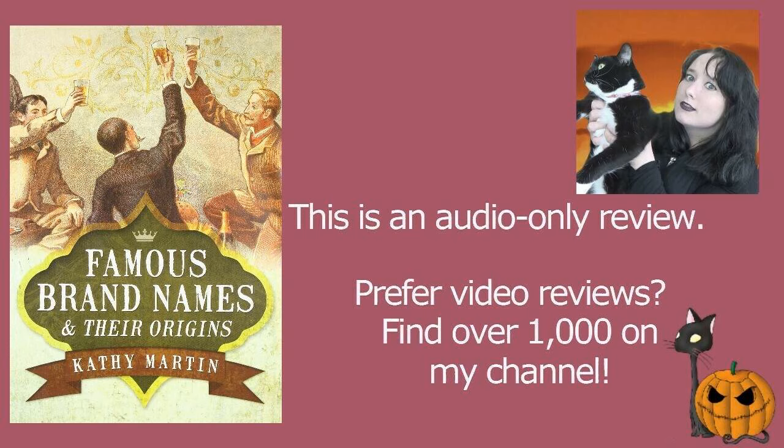If you love history, particularly more recent history from the late 19th and early 20th century, I think you'll find it really interesting. If you're a writer, I think it's a must-read just to get these little snapshots to bring history to life. But if you just want something fun that's full of really fascinating facts, Famous Brand Names and Their Origins is absolutely one I'm very happy to recommend.